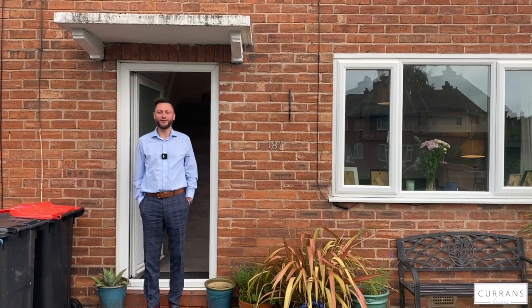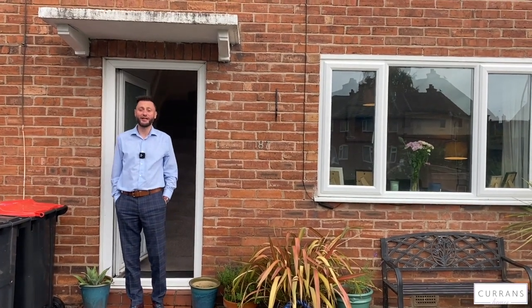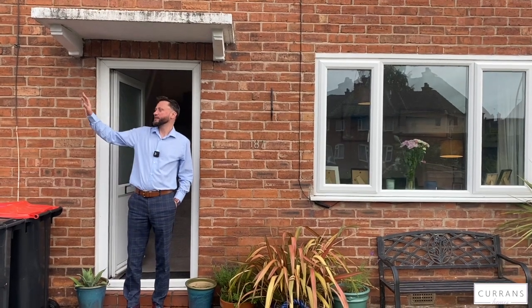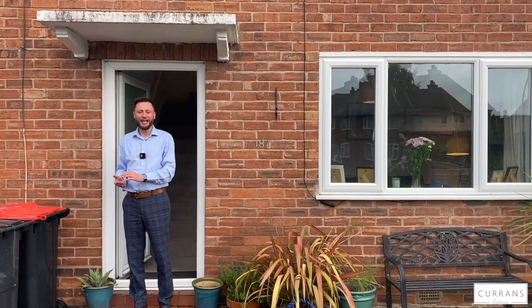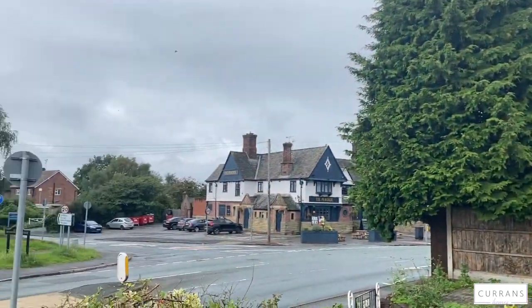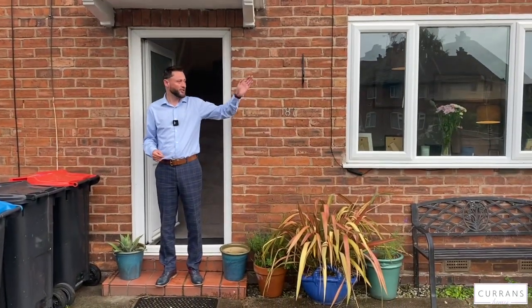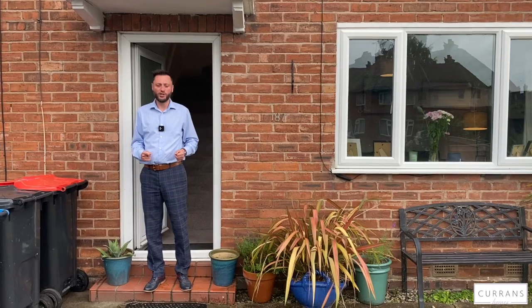Good morning and welcome to 187 Christon Road, situated in the heart of Boughton. Really convenient location — we're just opposite a parade of shops where you've got a cooperative, public house, deli, and lots of independent stuff that's popping up in Boughton. Also within walking distance of the city centre, close to the River Dee, and just down the road we've got Sainsbury's and access to all the national motorway networks as well.